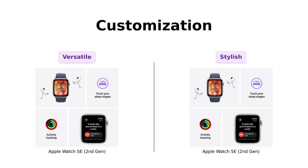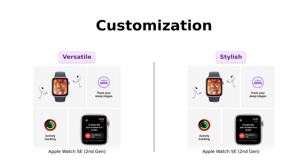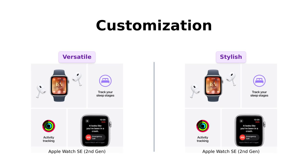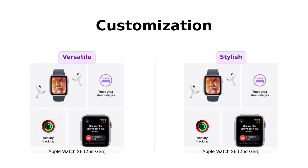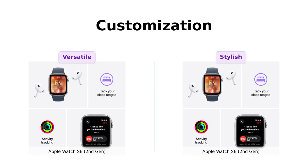Customization is key. Both models offer a range of styles and materials for watch bands. Reviewers of Product A have enjoyed the variety of customizable watch faces and the comfortable fit of the bands, while Product B users appreciate the easy customization options and stylish designs. The only problem is deciding which one to wear — it's like choosing between Netflix shows. You'll be there for hours.